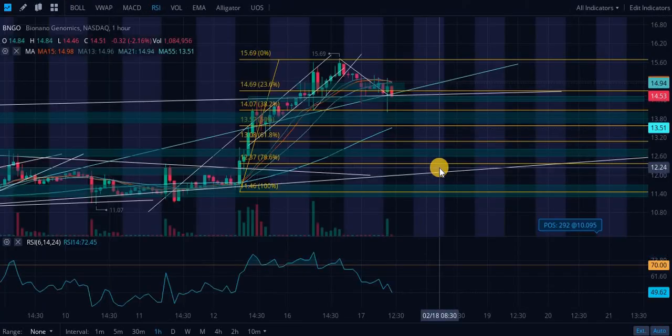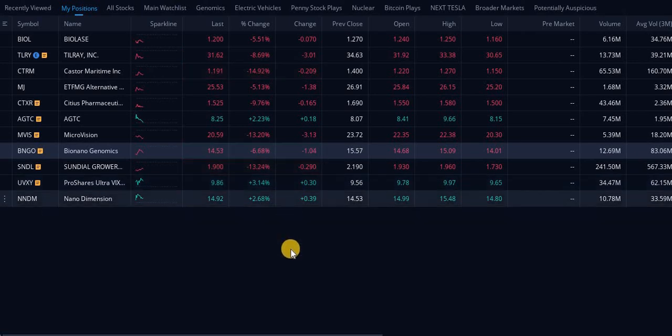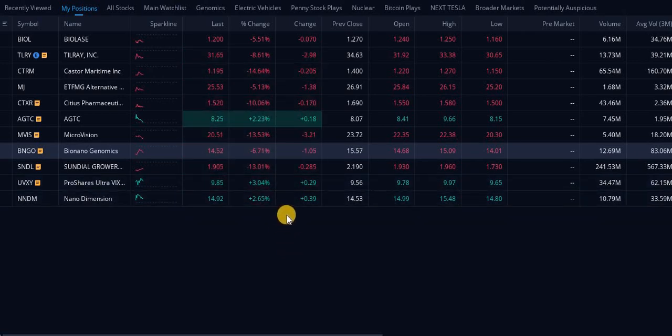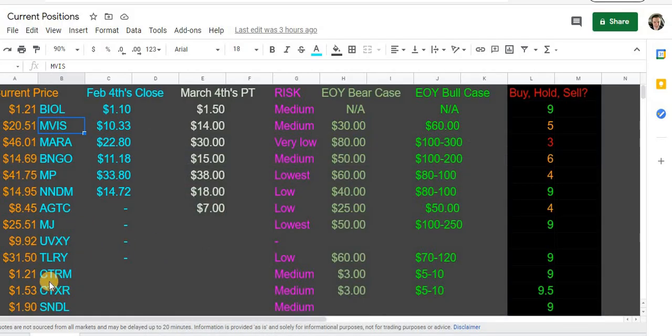We are in a buy zone, in my opinion — a buy zone for all these stocks. This is why you want to keep a little bit of dry powder on you at all times if you can. Taking a look at my current positions, we did open up CTRM. These are all small, extremely small positions.